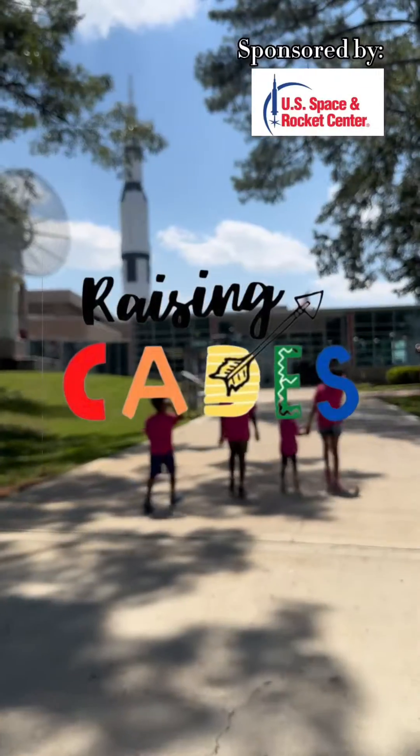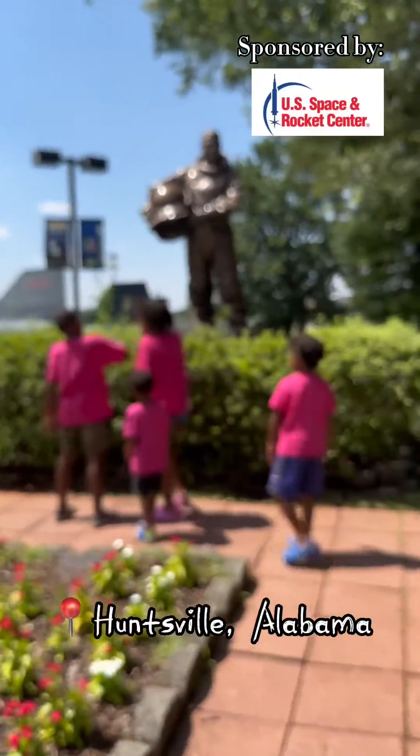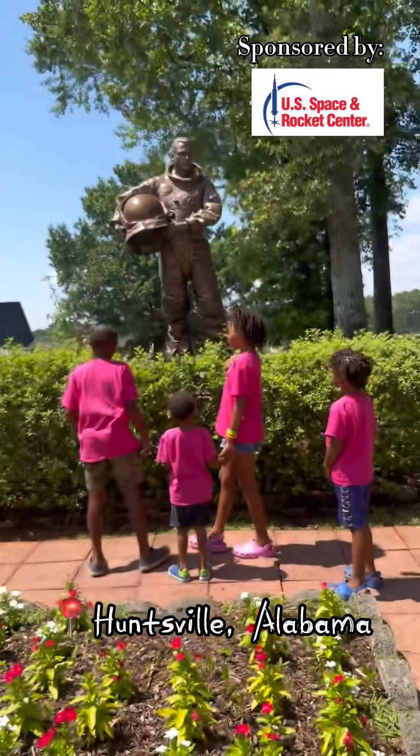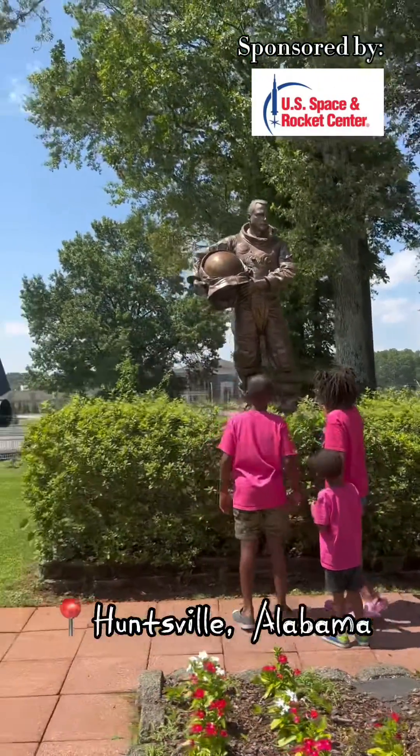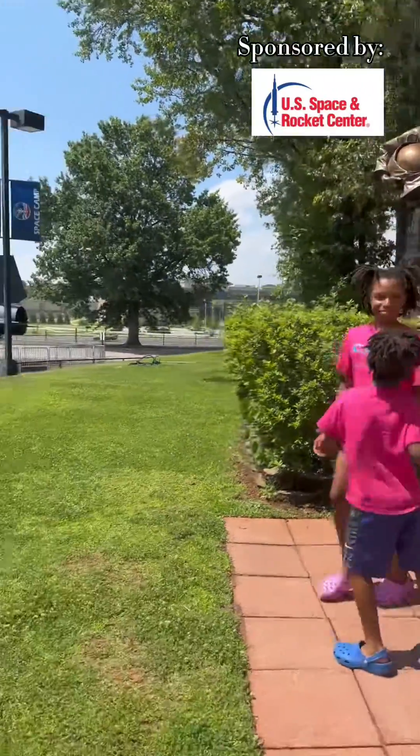Hey there, beautiful people. The Raising Cates crew was invited up to spend time at the U.S. Space and Rocket Center in Huntsville, Alabama. The U.S. Space and Rocket Center is a Smithsonian affiliate and home of U.S. Space Camp.